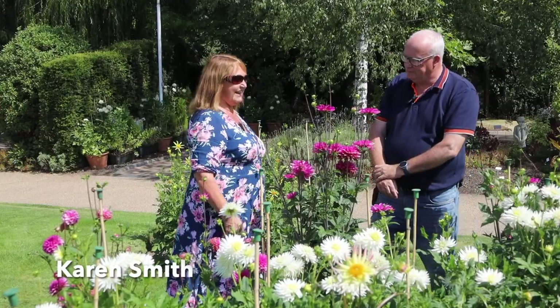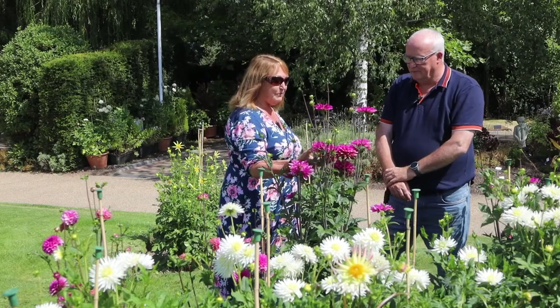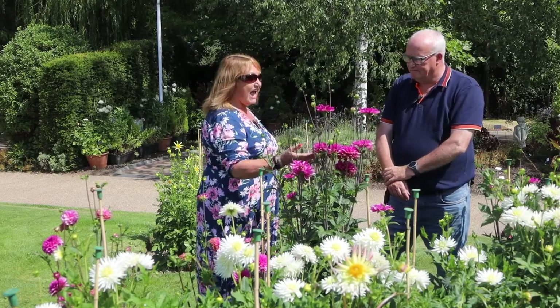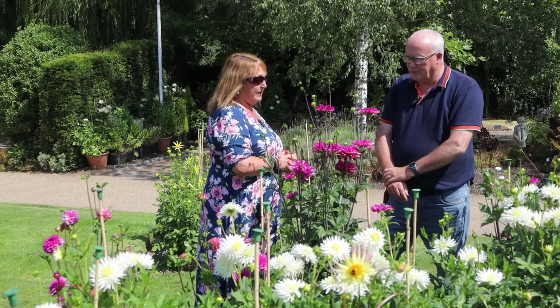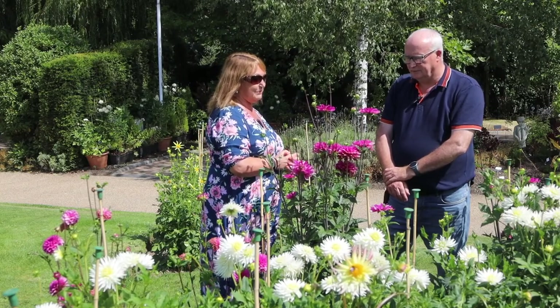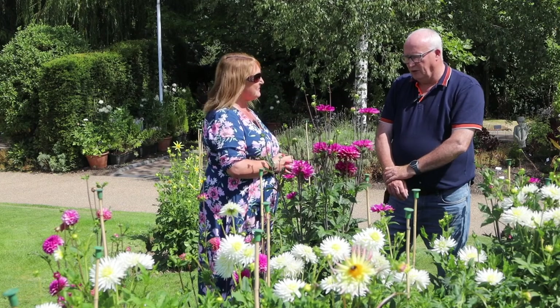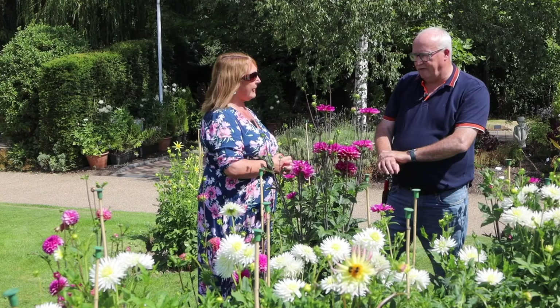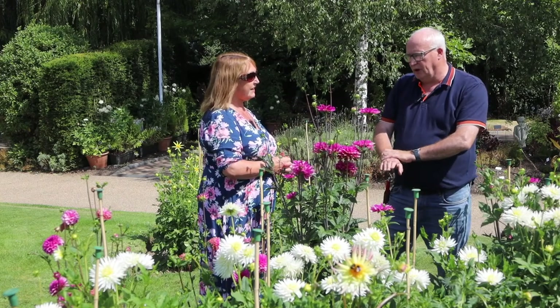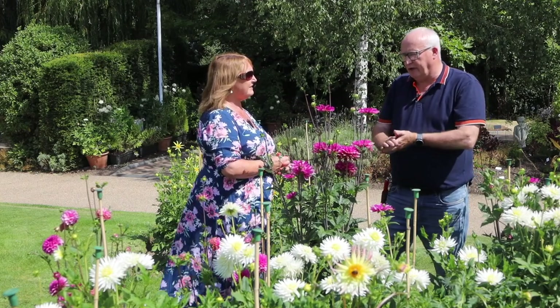I'm really pleased to be here today — I absolutely love dahlias, particularly their vibrant colours. I wonder if you could give me some tips about where to plant them, what variety to plant and where in the garden. Well, generally there is a dahlia for every application in the garden — we have very small, compact dahlias right through to the very tall dahlias that we're standing in front of now.